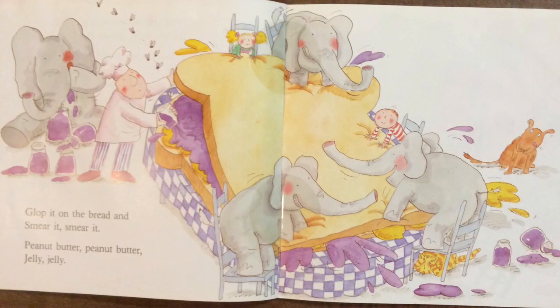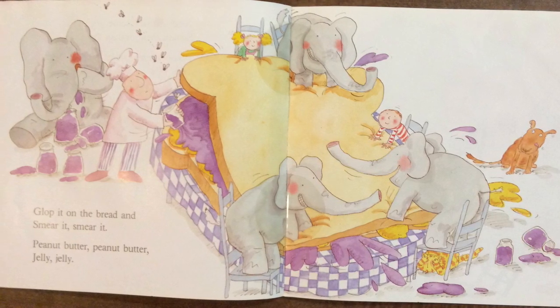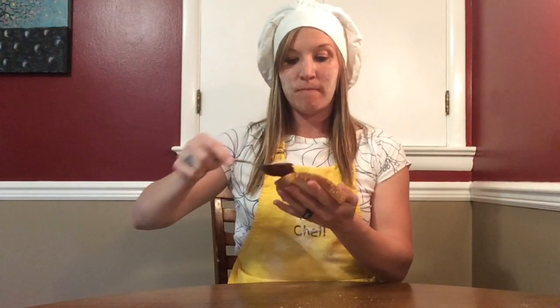Glop it on the bread and smear it, smear it. Peanut butter, peanut butter, jelly, jelly. Peanut, peanut butter, and jelly. Peanut, peanut butter, and jelly.